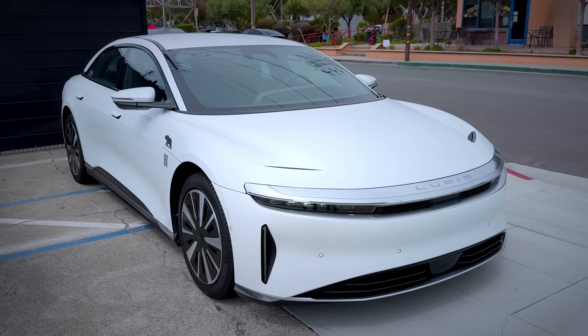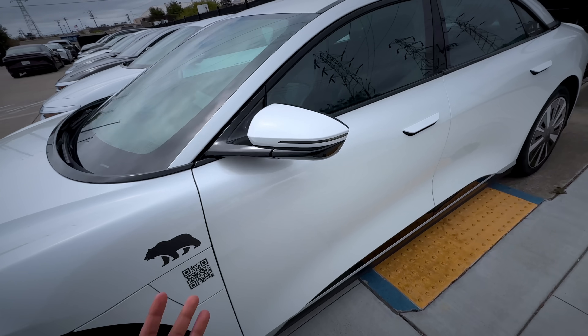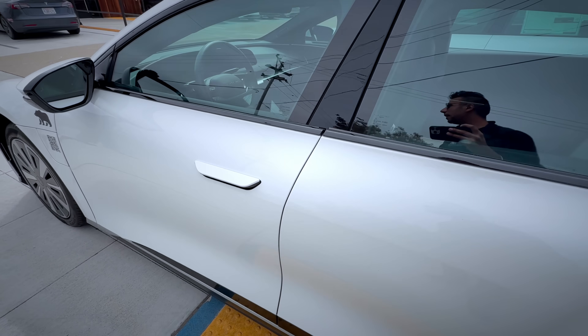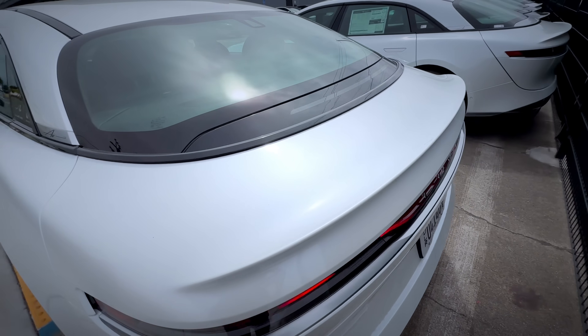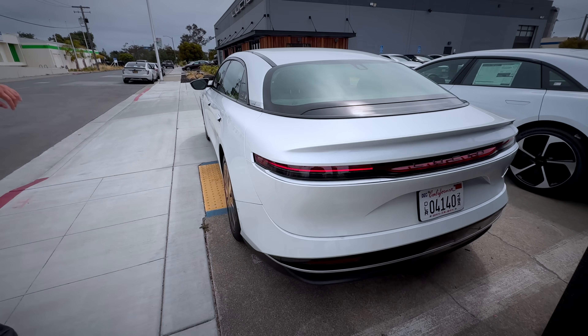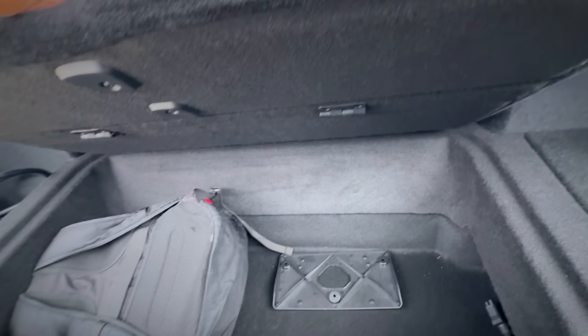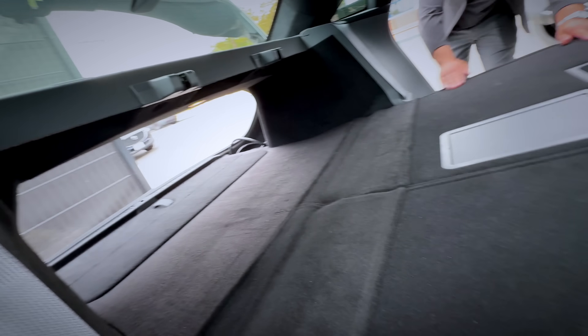So this is the Lucid Air Pure — wow, 34 inches. This one doesn't have the bigger display — this is the standard display. The larger display will be on the Grand Touring inside. Got it.